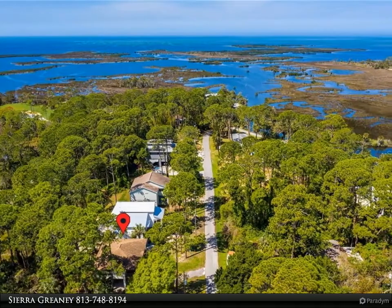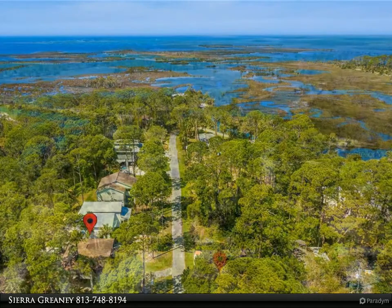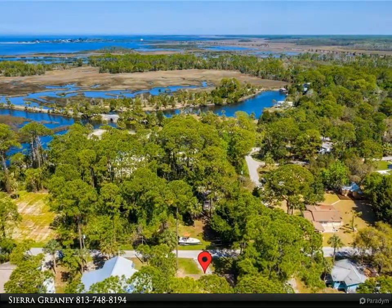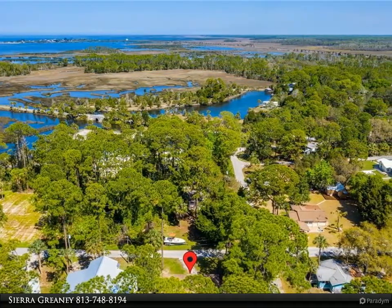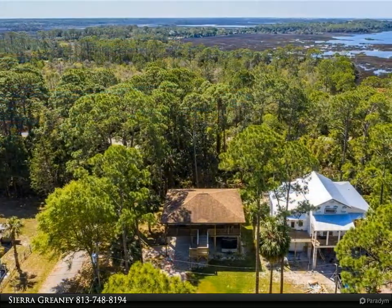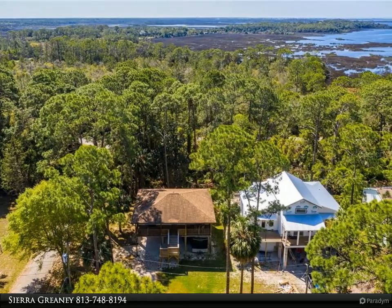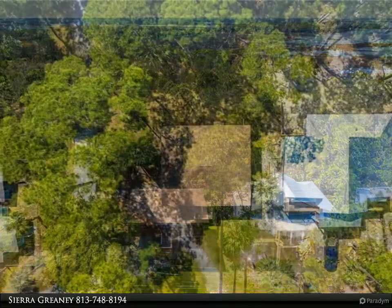Looking to find your happy place? Welcome to the nature-filled community of Bayport on Florida's Nature Coast. Nestled between the Gulf of Mexico and Weeki Wachee Springs, you will find this charming three-and-a-half stilt home. Attention is in the detail — as you walk up, you are greeted with a large front porch and beautiful views.